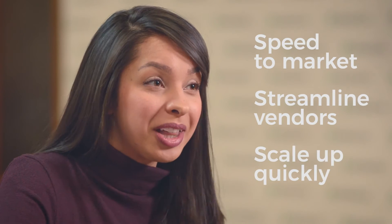Hi, I'm Amy from Vendasta and I'm here to introduce Marketplace. Vendasta's Marketplace gives you the power to launch new multi-million dollar revenue streams fast. It allows you to instantly take new products to market, consolidate and streamline vendor relationships, and scale up quickly.